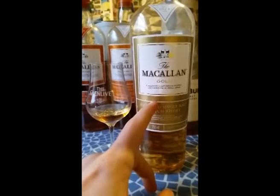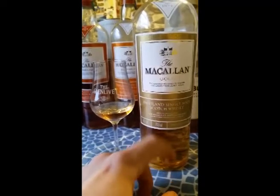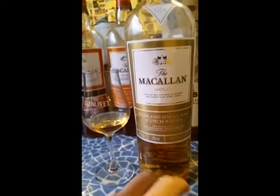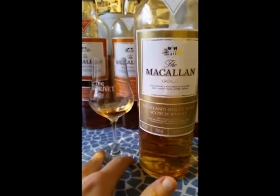These are non-age statement whiskeys that, instead of using an age statement, they use colour. So gold is the first one, amber is the second, and sienna is the third. There's a fourth called the ruby, which is the most expensive. I do not have that, but I intend to get my hands on it at some point.